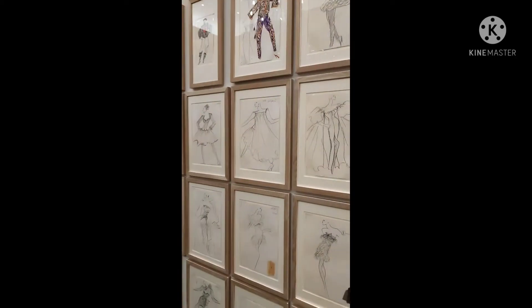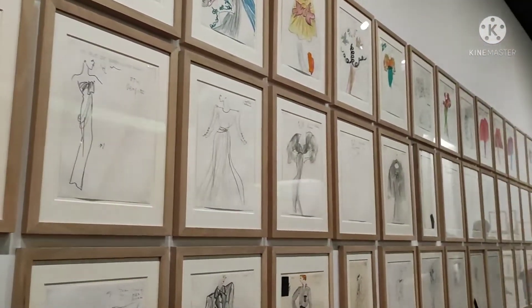Nakisalin lang ako ng konti. Ayan, more drawings. Drawing pa din.